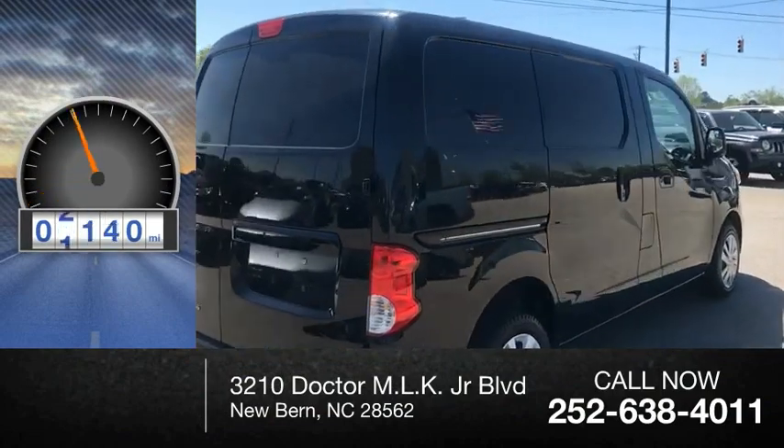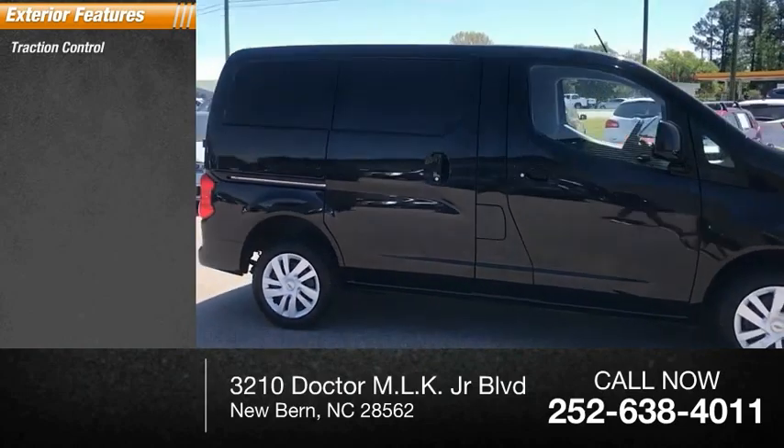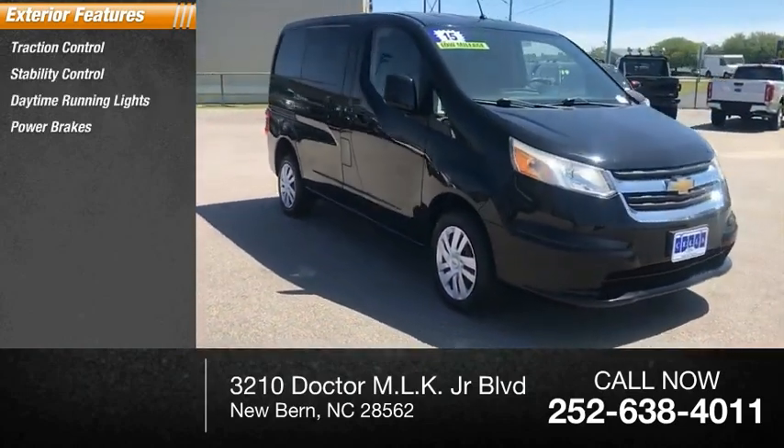This vehicle has less than 40,000 miles. Here are some of this vehicle's great options: traction control, stability control, daytime running lights, power brakes, braking assist.